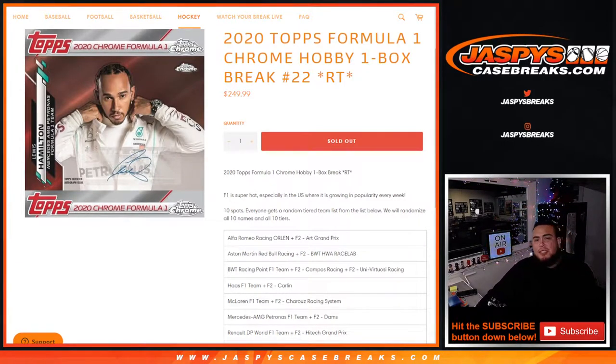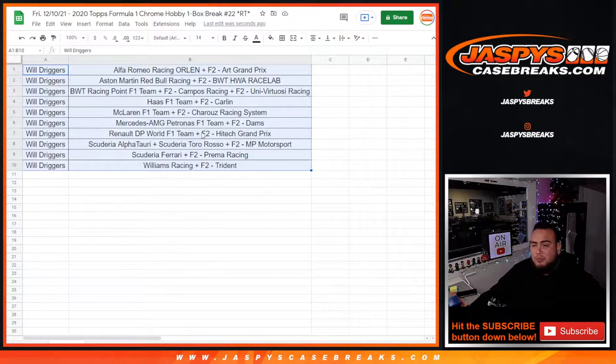What's up everybody, Jace here for JaxBeastCaseBreaks.com. 2020 Topps Formula 1 Chrome Hobby just sold out. This is a one-box break, random teams, number 22, and this is actually coming from a fresh case. Again, 10 total spots — you have a tiered list of teams. Will actually bought all the spots, so it's pretty much a personal box. Here we go, guys.